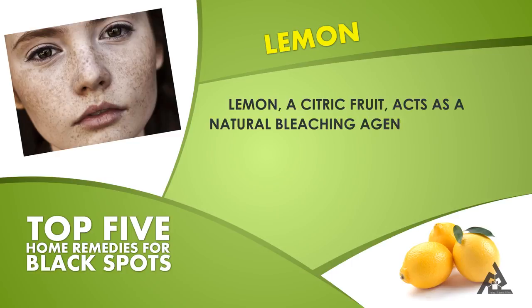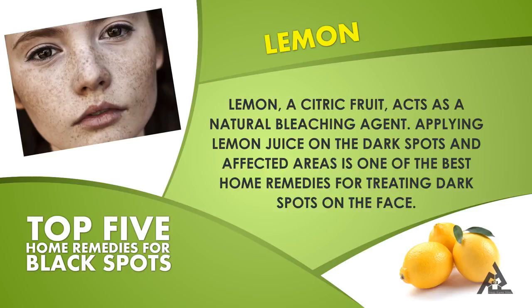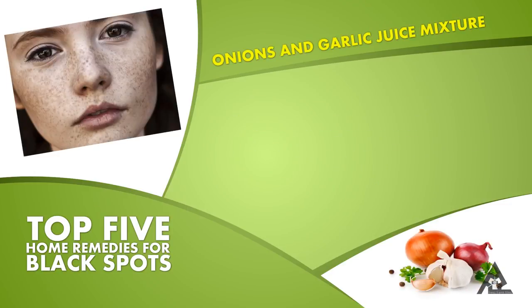Lemon juice acts as a natural bleaching agent. Applying lemon juice on dark spots and affected areas is one of the best home remedies for treating dark spots on the face.